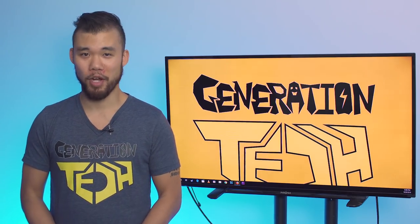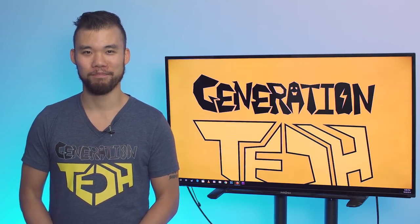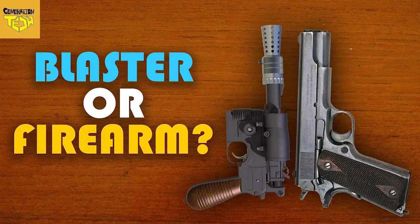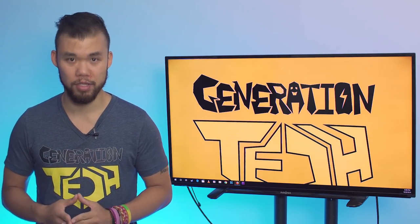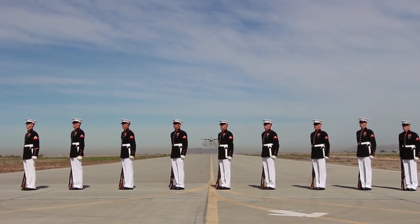Hi friends, welcome back to another episode of Generation Tech. My name is Alan. In one of our last episodes, we did a video explaining why real-life firearms are superior to Star Wars blasters in most cases. Today, we'll be looking at the individuals carrying those weapons by comparing the United States Marine Corps and their nearest Star Wars equivalent, the Stormtroopers.